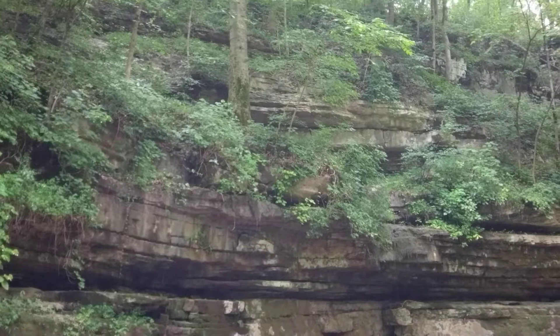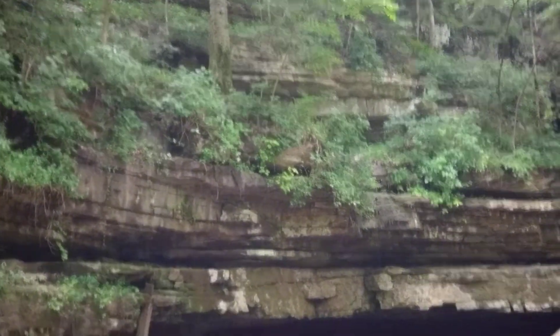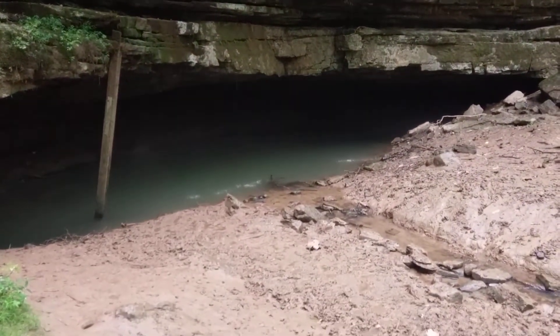I've climbed up and went inside there before. You can go about 50 feet in there before you start hitting some cave formations that stop you from going any farther.